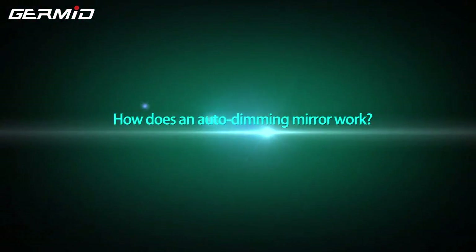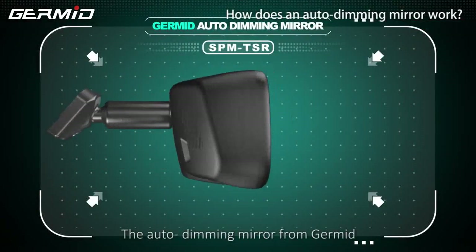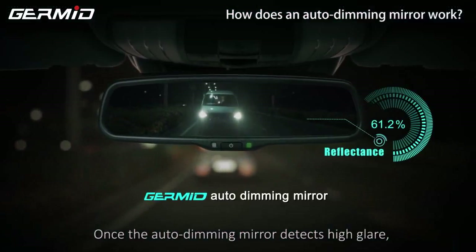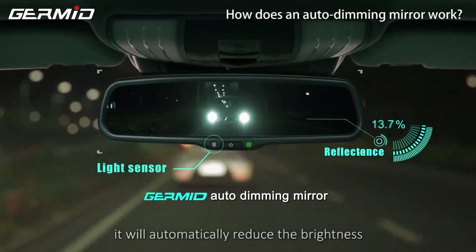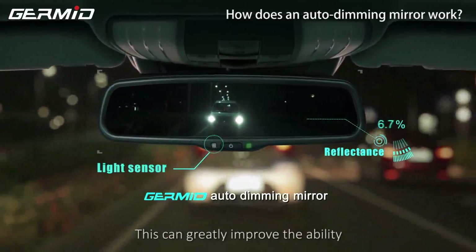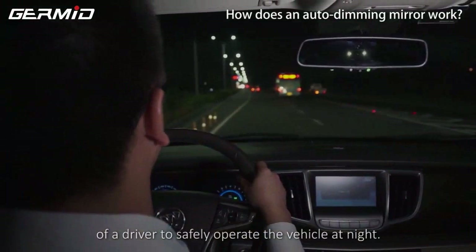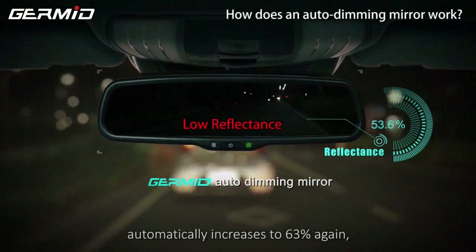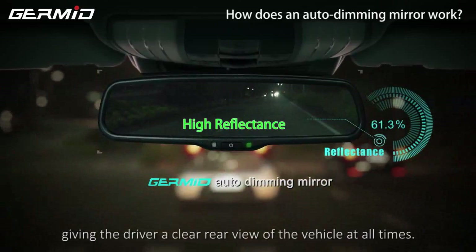How does an auto-dimming mirror work? The auto-dimming mirror can solve the issue of glare. Once the auto-dimming mirror detects high glare, it will automatically reduce the brightness from 63% to 6% within seconds. This can greatly improve the ability of a driver to safely operate the vehicle at night. When the glare disappears, the brightness automatically increases to 63% again, giving the driver a clear rear-view at all times.